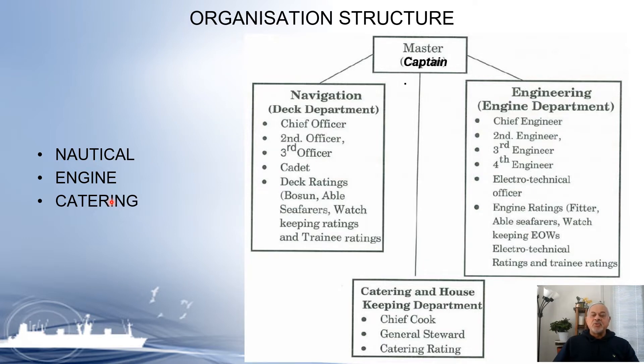Basically there are two distinct departments. The Captain or Master is overall in charge of the ship. The navigation or deck department — also called the nautical department — consists of the Chief Officer, Second Officer, Third Officer, Cadet, Deck Ratings, Bosun, Able Seafarers, Watch-keeping Ratings, and Trainee Ratings.